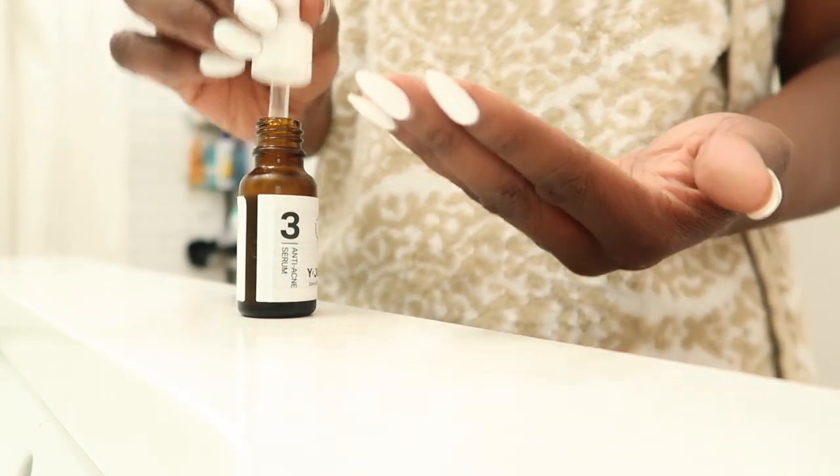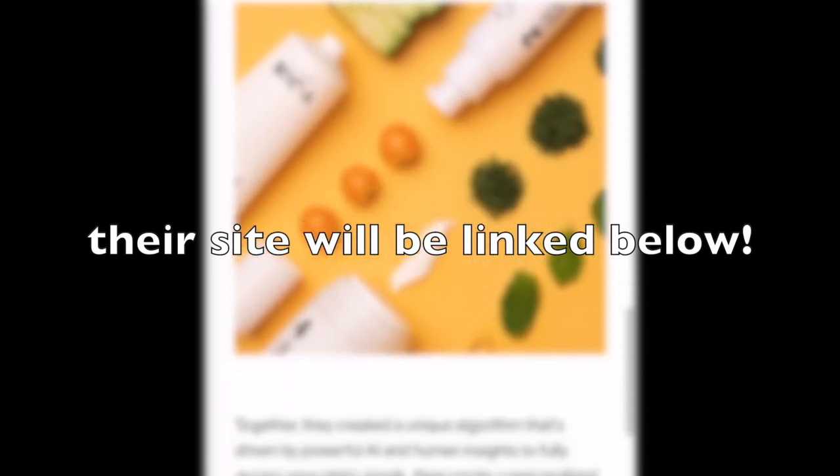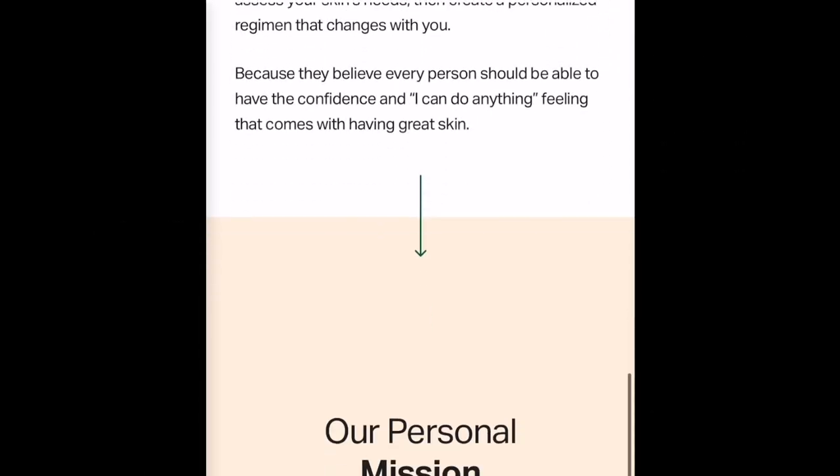These are products that can evolve with you and be adjusted to fit you specifically, even as your skin may change and evolve. After using your first supply, an evaluation takes place to see if any adjustments should be made, just to ensure that you are always getting your desired results. You all can use the link in the description box to check out Your Skin and take your skincare regimen to the next level.